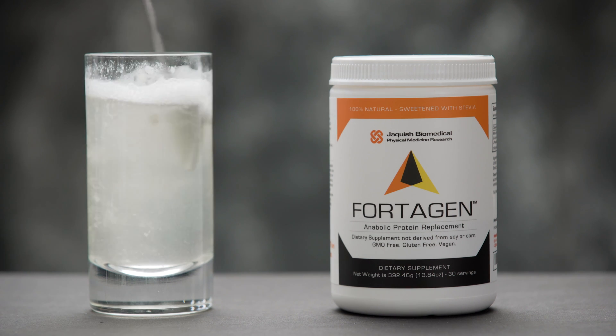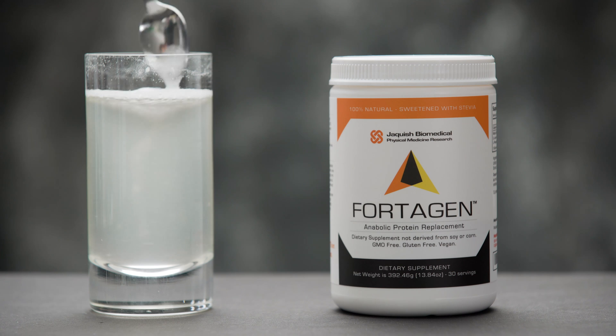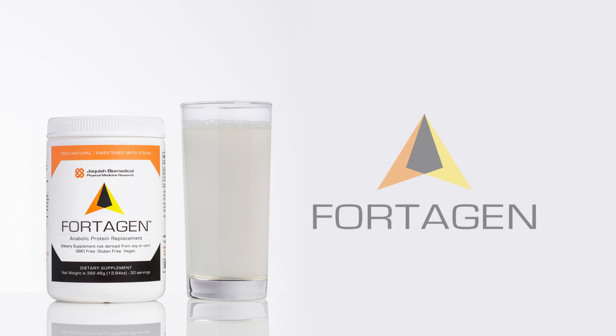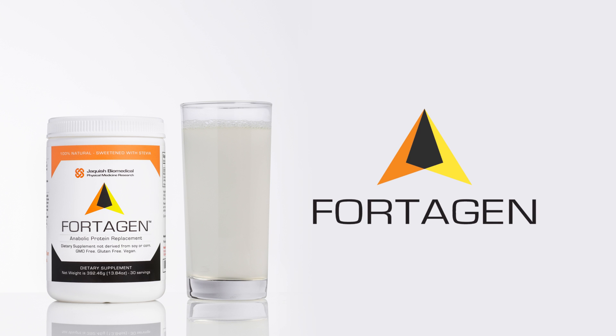All we did was take that cancer treatment and adjust some of the ratios so that instead of looking at repair of damaged cells from chemotherapy and radiation, we're giving the body what it needs for the maximum amount of muscle protein synthesis. It's very efficient and will drive you towards your muscle building goal.